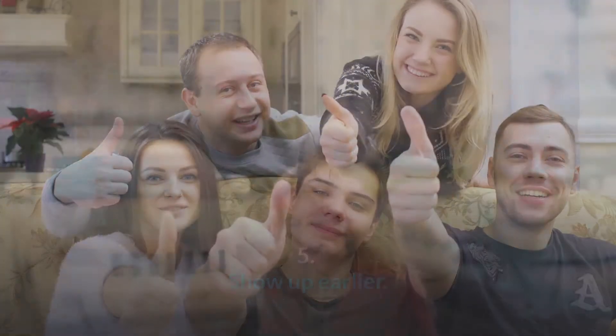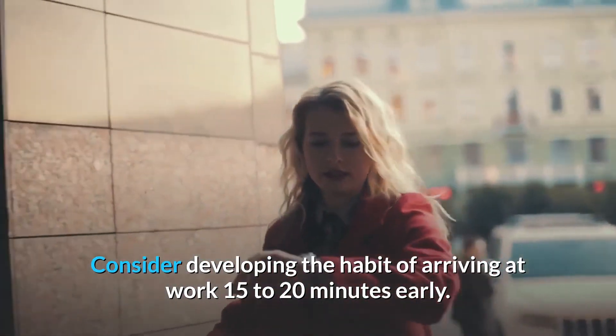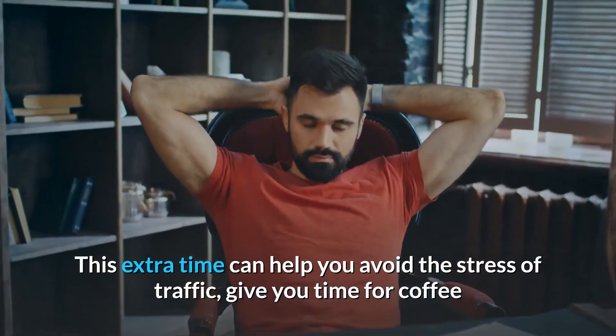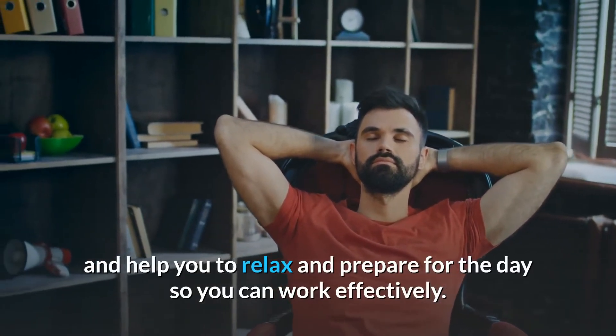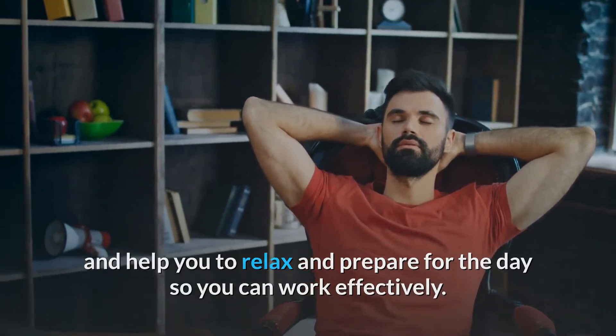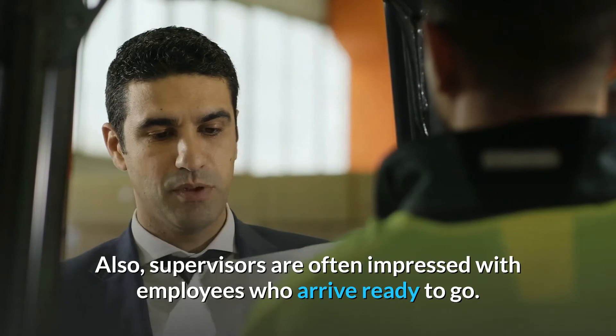Number 5: Show up earlier. Consider developing the habit of arriving at work 15 to 20 minutes early. This extra time can help you avoid the stress of traffic, give you time for coffee, and help you to relax and prepare for the day so you can work effectively. Also, supervisors are often impressed with employees who arrive ready to go.